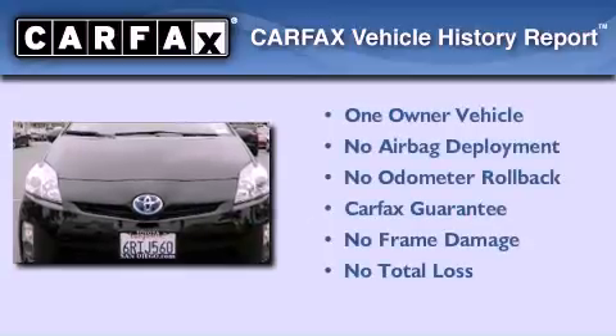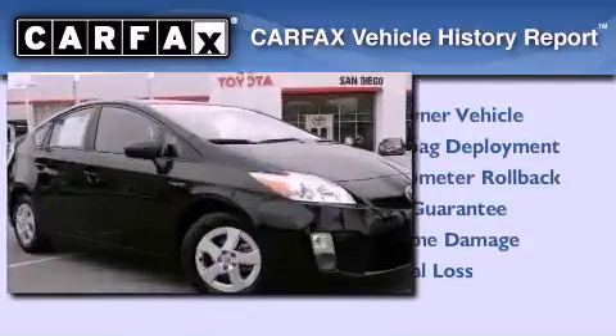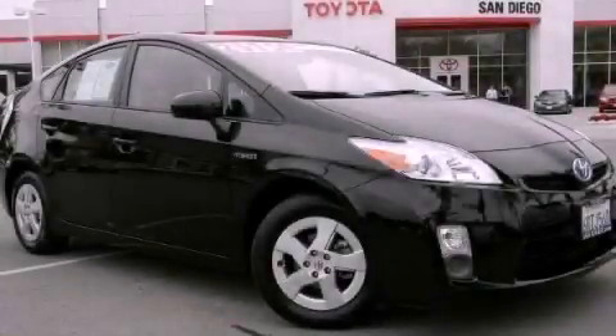This car also has had only one owner, and it qualifies for the Carfax Buyback Guarantee. Call now to find out how you can own this breathtaking vehicle.